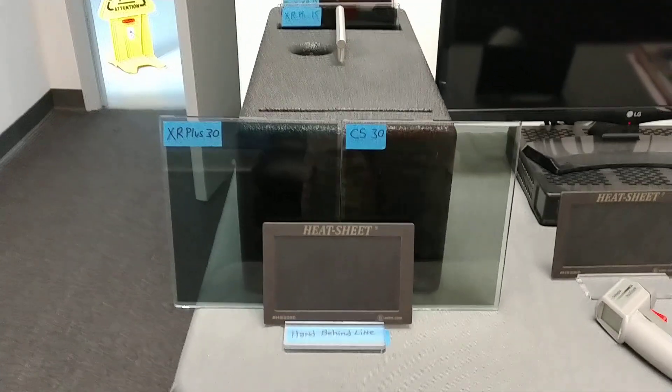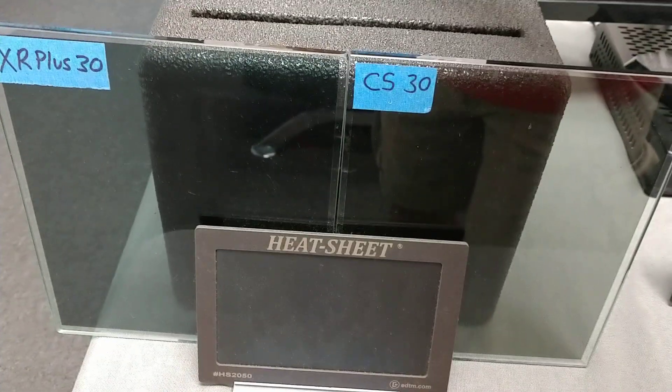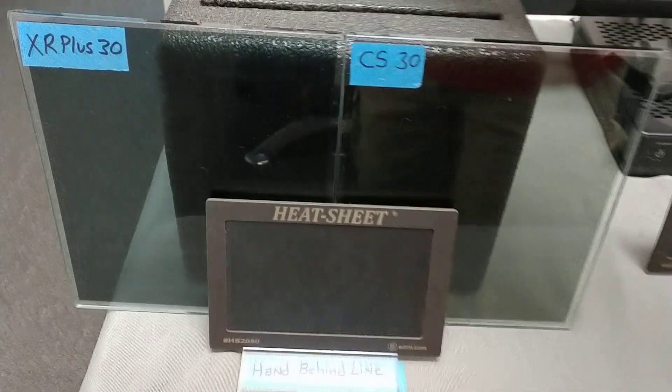Let me just do a quick demonstration for you. We're just going to count to 10, just to keep the video short. The hotter this heat sheet gets, the more colors it changes.